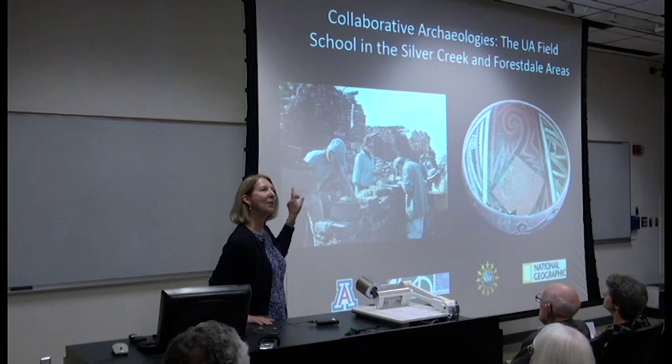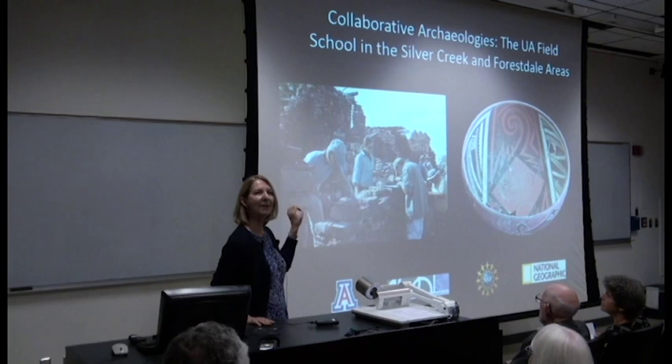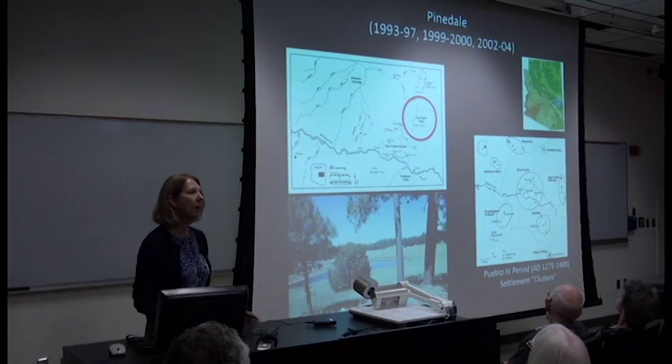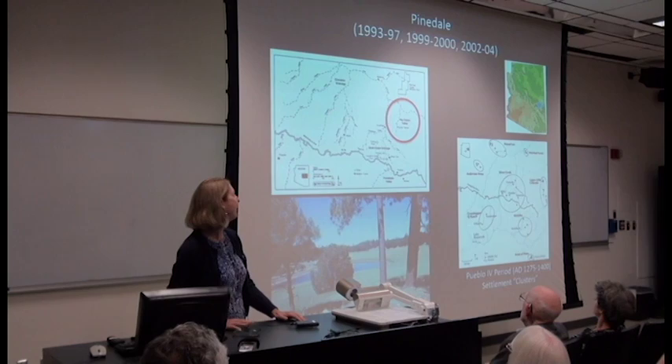I wanted to point out this is Kanishba. This is the field school students stabilizing the walls that Cummings reconstructed after he excavated the site. So I just wanted to make sure everybody knew what that was. The field school was at Pinedale, which was our camp, our base, from 1993 to 1997.